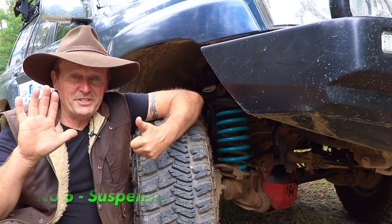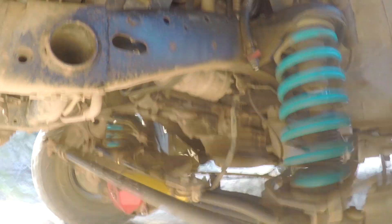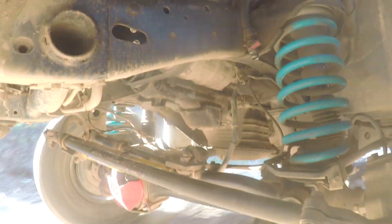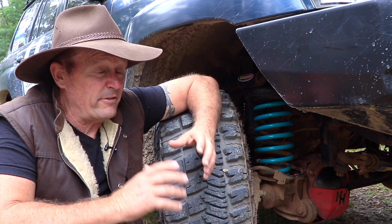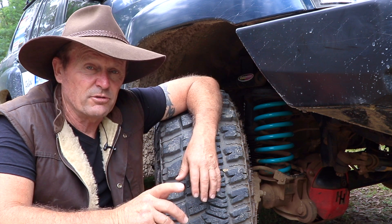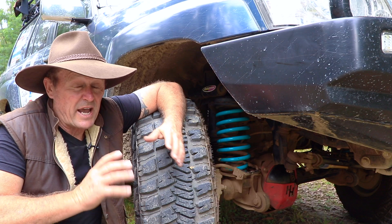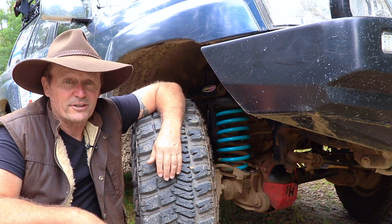Number six is suspension. Your suspension is going to get a severe workout off-road, so it's a great idea to fit some aftermarket suspension. Shocks and suspension in good working order will have a huge effect on how your vehicle handles both on and off the road. Make sure your suspension is adequate to carry the extra load of your gear and suit the terrain you plan to drive.